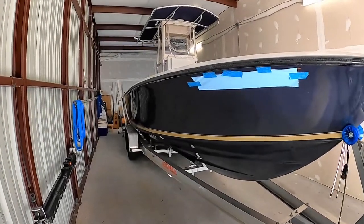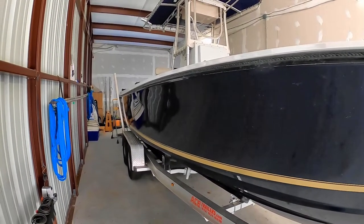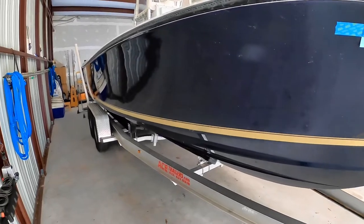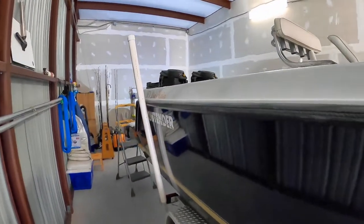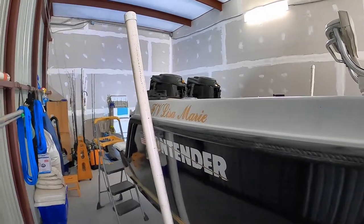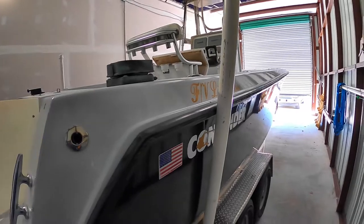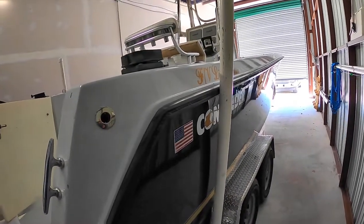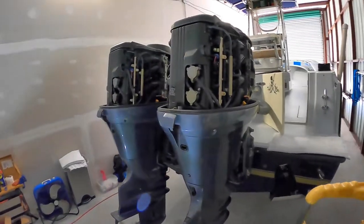The hull is a dark blue gel coat called Lily Ram Midwatch Blue, and the boot stripe is Cordovan Gold. As we go further back, you can see the boat is named the FV Lisa Marie — Fishing Vessel Lisa Marie. As you may have surmised, the co-owner of this boat is Lisa Marie, and it was quite appropriate to name the boat after her.